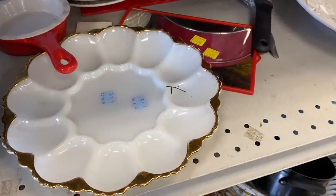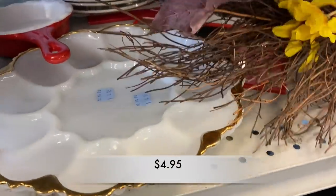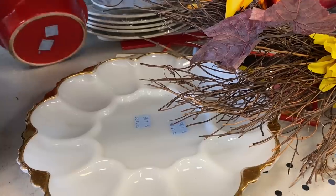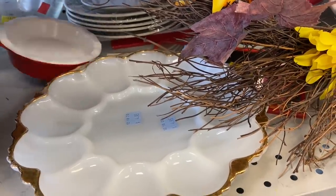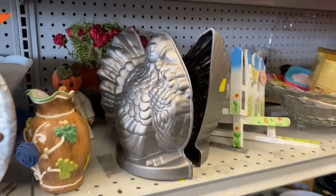This is an Anchor Hawking deviled egg plate. It has that gold trim around it — it's a beautiful plate. Unfortunately it doesn't have a high resale value, so I left that plate behind.